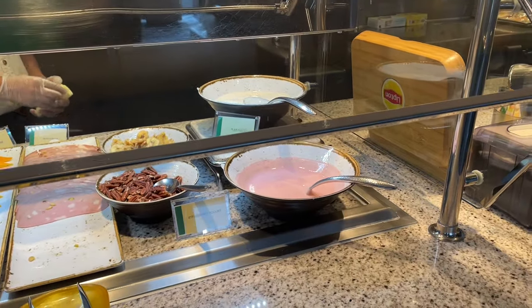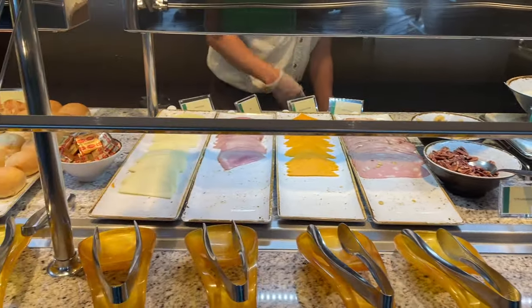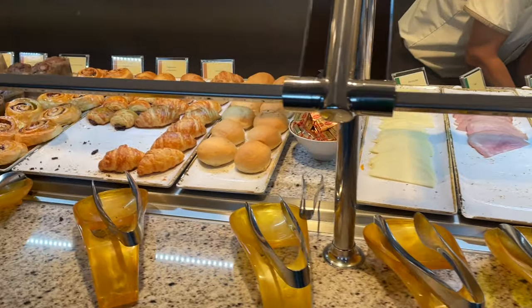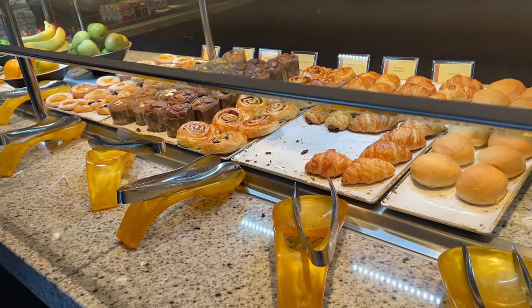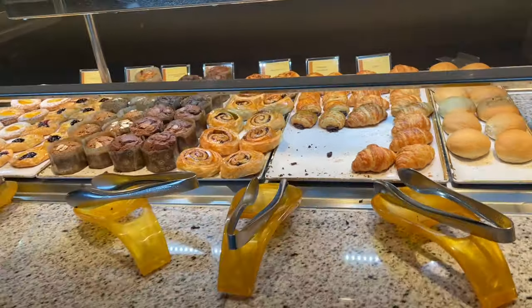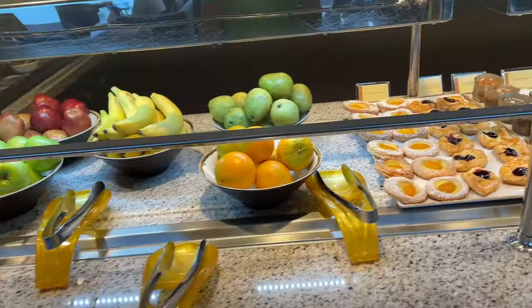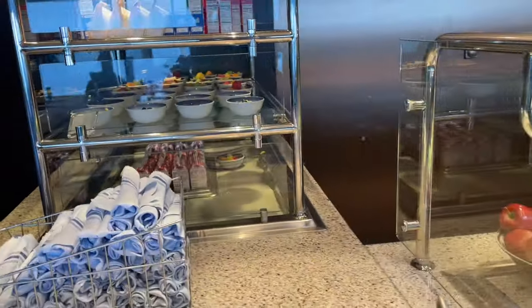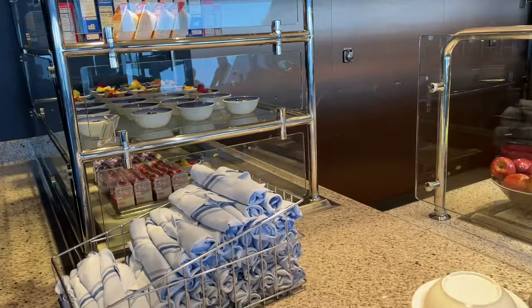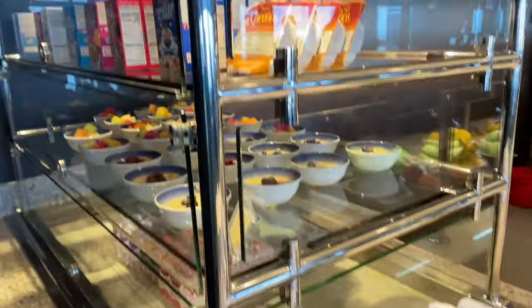Here are some of the breakfast options today at the observation lounge: plain yogurt, cheese, ham, bread selections, pastries, muffins, and fruit. It's very light and small compared to the Garden Cafe buffet, but still a good amount of food. And it's not busy — unlike the Garden Cafe which is always packed. Here it's just a little more chill and relaxing, with fruit bowls, milk, and cereal as well.